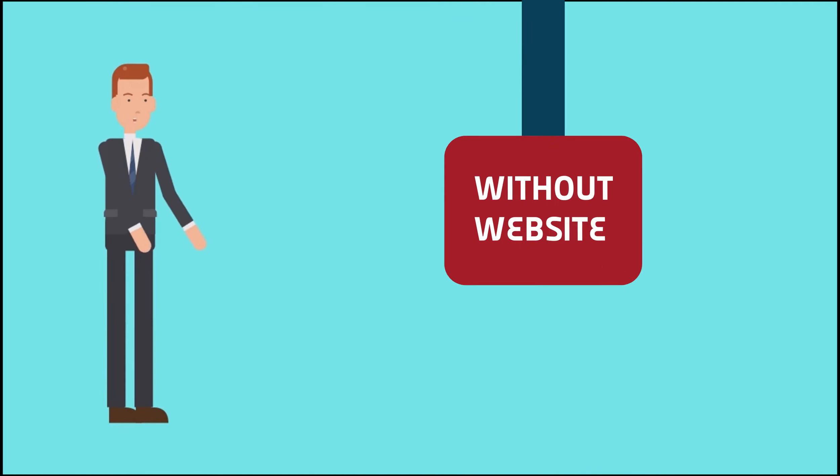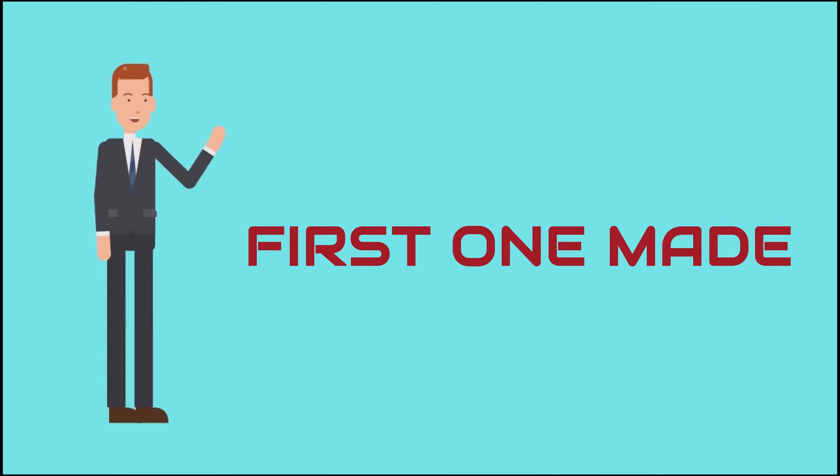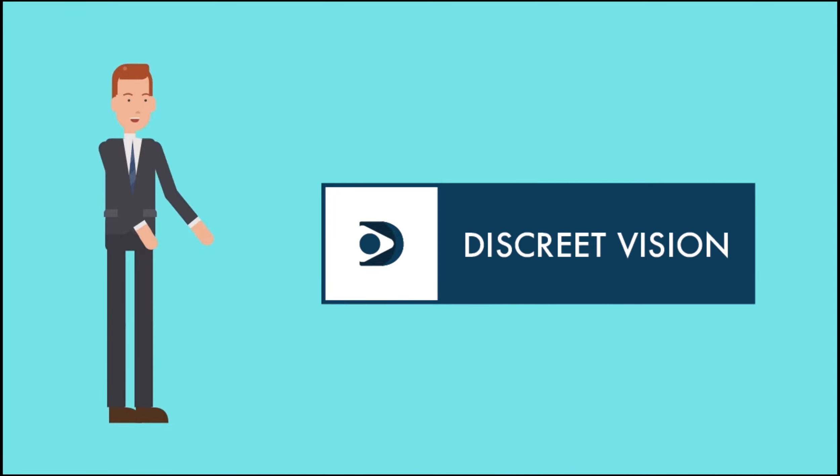You have a business, but without a website. Maybe you are thinking about having your first one made. First of all, let's face it that the website is the core of your online marketing activity. That's where we come in to help you make a stunning website.